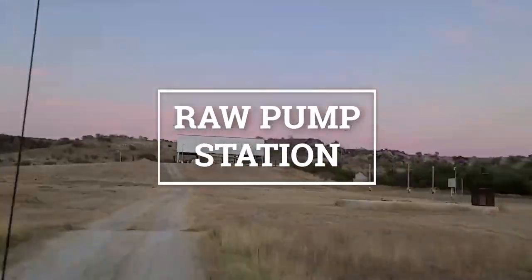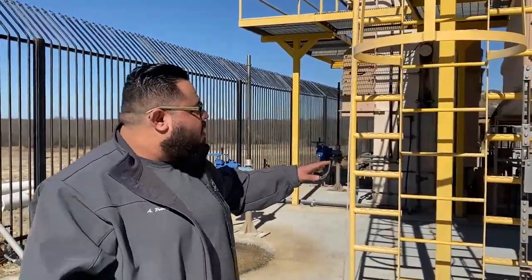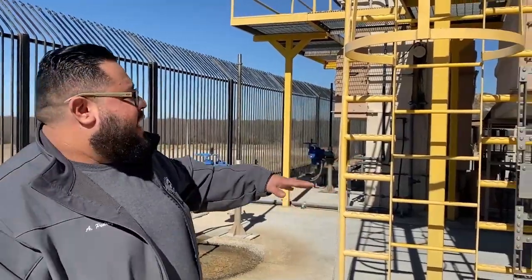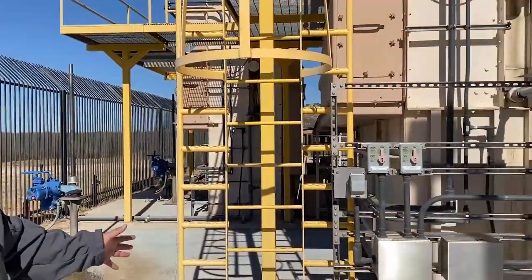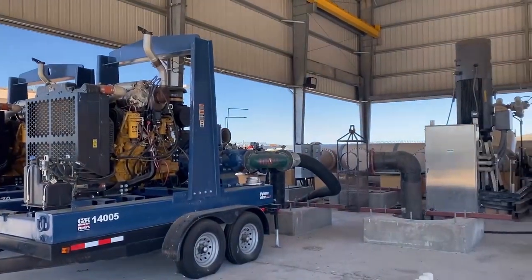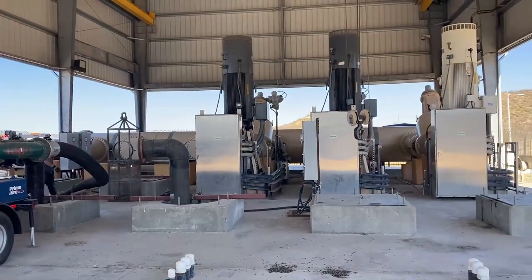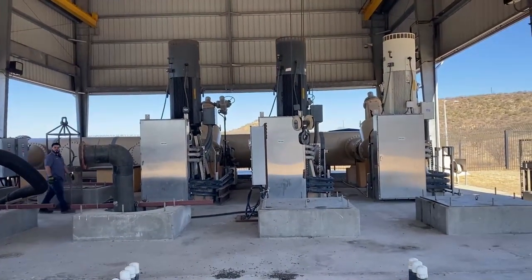These are our traveling screens. The purpose of them is to catch any debris that does get through the gates. These are the raw water pumps — we have pumps 1, 2, and 3. Each one of these pumps is rated to treat up to 15 MGD, which again stands for million gallons per day.